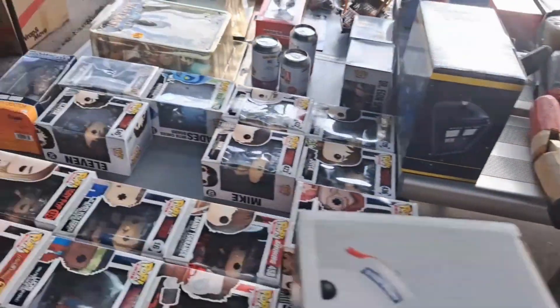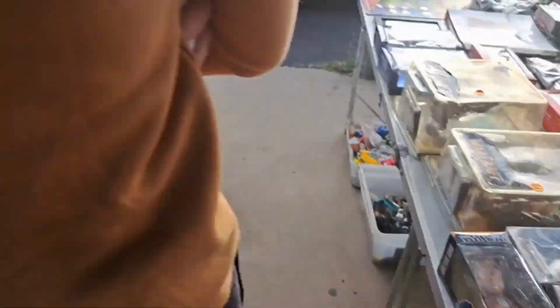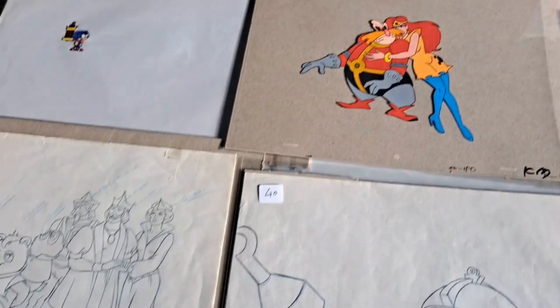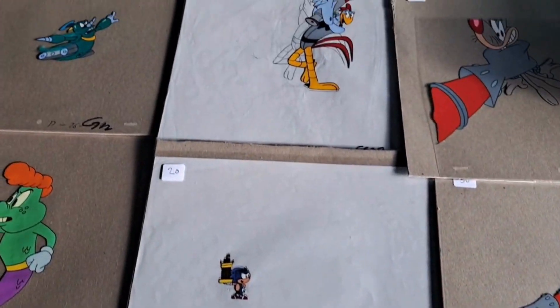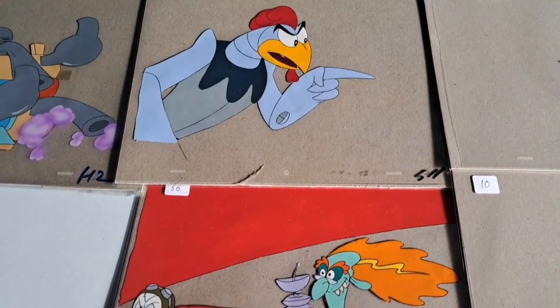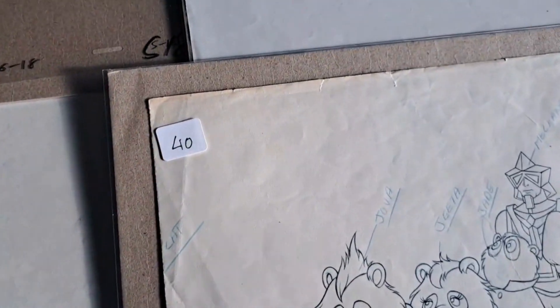Someone's selling the whole set of e-dogs. There's even some animation cells here. Did you sell the Orco, brother? Yeah — oh good on you, that's the one I was going to buy!